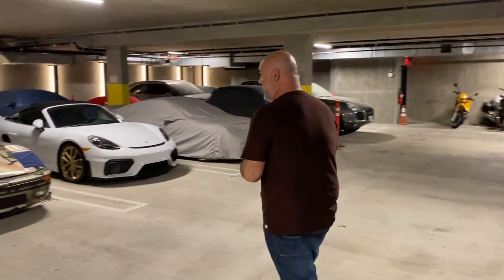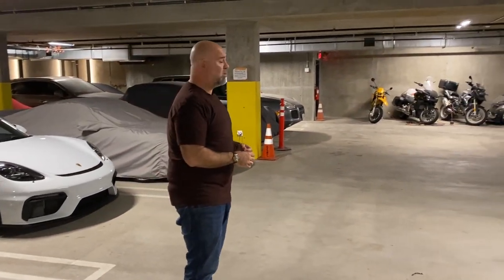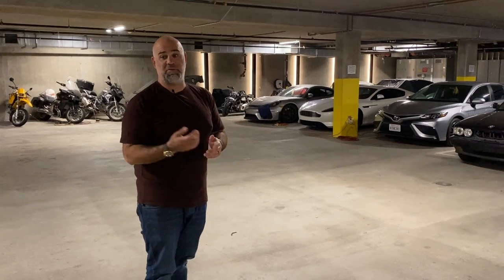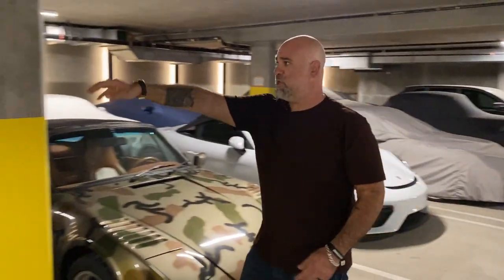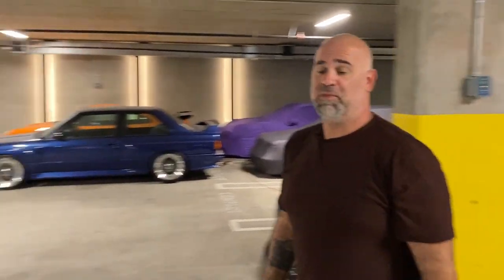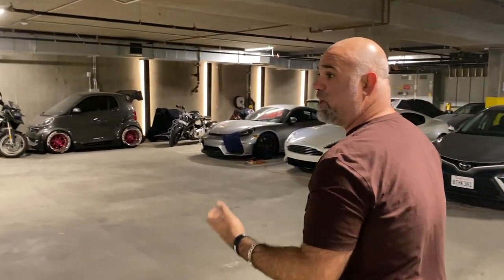We've also got 14,000 cubic feet per minute exhaust set up down here, so we can run four cars at a time in the underground. As part of our service, we start up and warm up all the cars that don't get used, once a month. We warm them up to temperature and shuffle them around a little so they don't get flat spots on their tires. We've got CO2 monitoring, so when the CO2 goes up from running cars the fans kick on automatically. We've also got EV chargers — one outside in the front driveway and one down here.